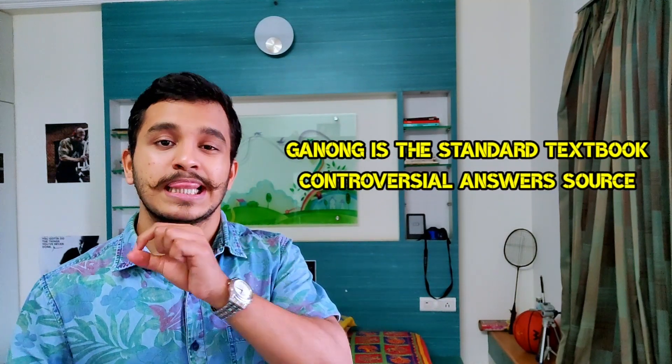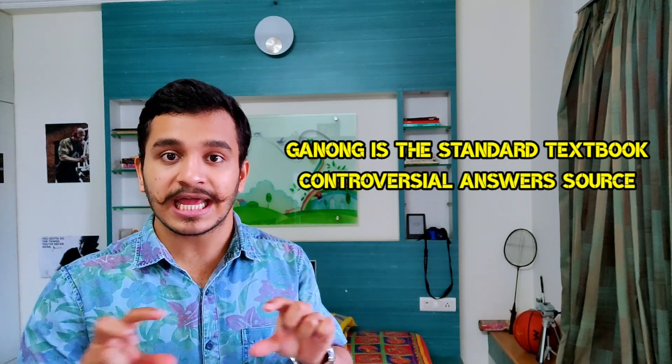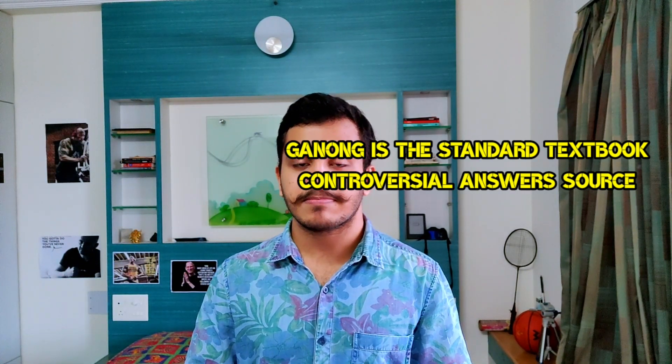After reading your Guyton and your AK Jain, if you have the time, do go through Ganong — especially the diagrams, the flowcharts, and the tables in Ganong. This will also help you in your PG preparation because Ganong is the standard reference book for PG preparation. Certain lines from Ganong will be directly taken and put into your MCQ format, that is for your NEET or your NEXT. So do read Ganong if you have the time. But if you have done your Guyton and AK Jain, I think you are at least 80-90% sure of your complete preparation.